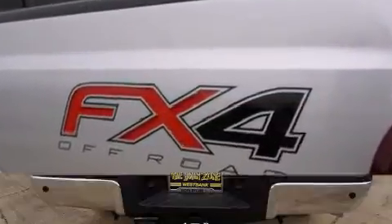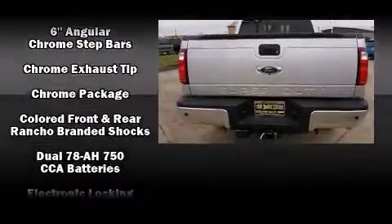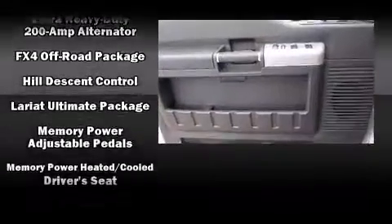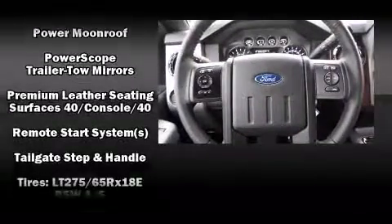The memory system includes pedal position, allowing multiple drivers to find their preferred driving positions easily. Audio features include a CD player with MP3 capability, steering wheel mounted audio controls, and 10 speakers providing excellent sound throughout the cabin.